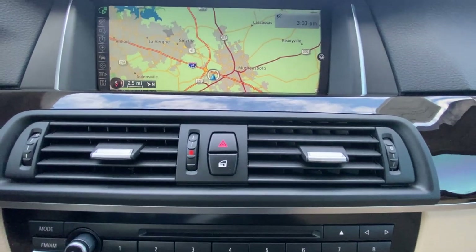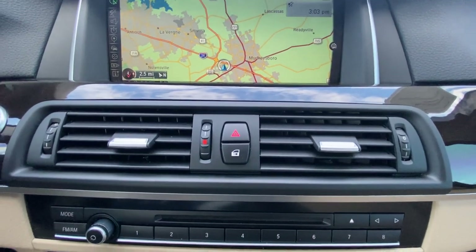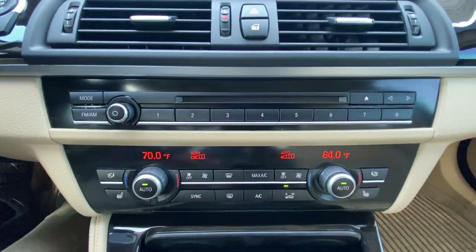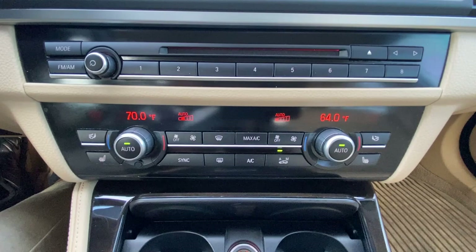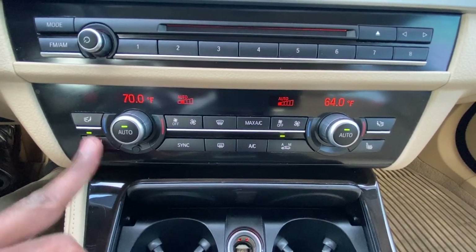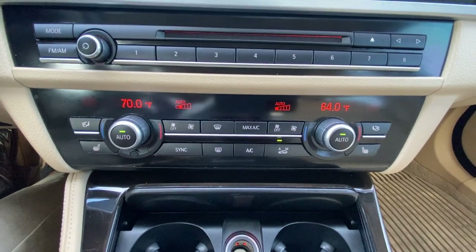Here we can toggle our door locks — one touch will unlock all of them or lock all of them, which I really like once you get used to it. There's a CD drive here, and then down here we have our dual-zone automatic climate controls and three-stage heated seats for the driver and front passenger.